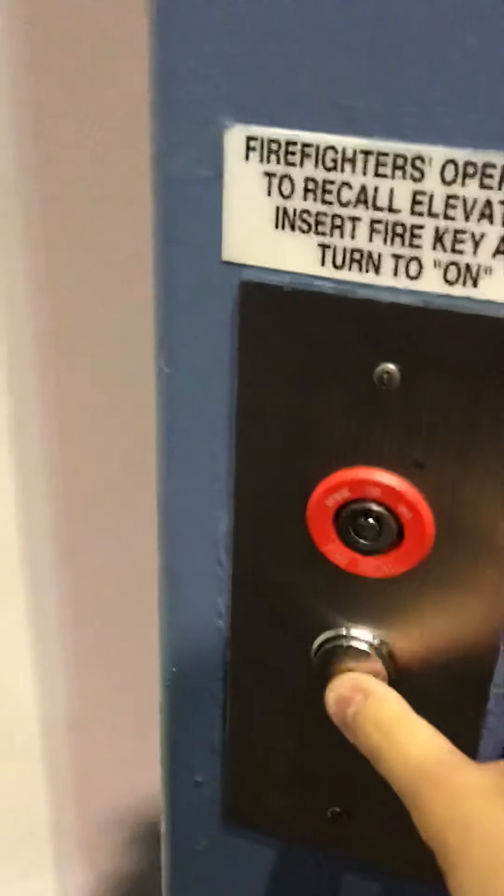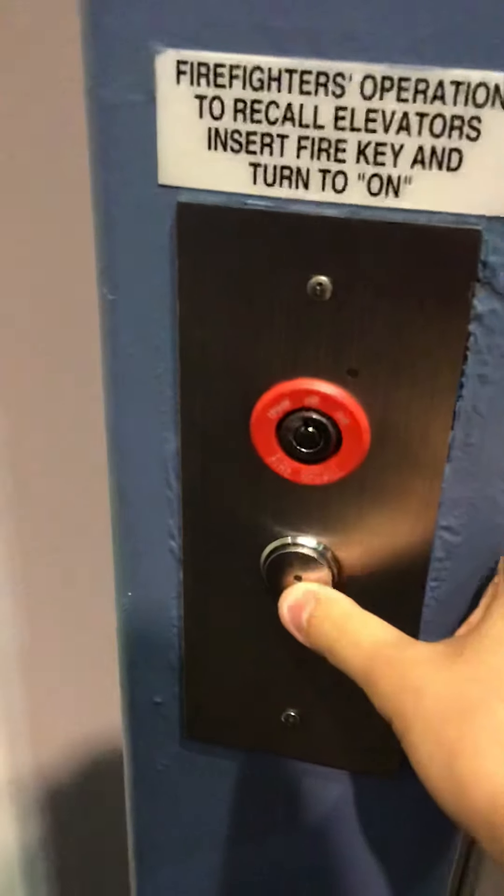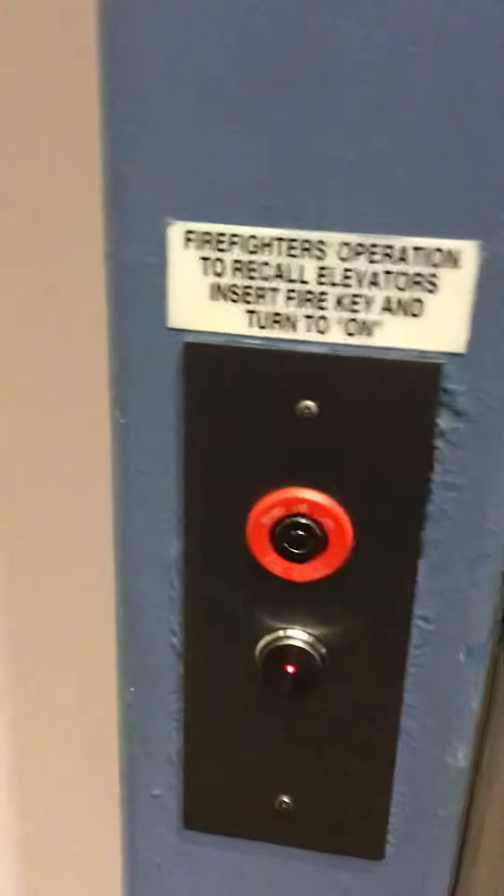This is the elevator at Discovery Place, Charlotte, North Carolina. It's an Otis Gen 2 as well.